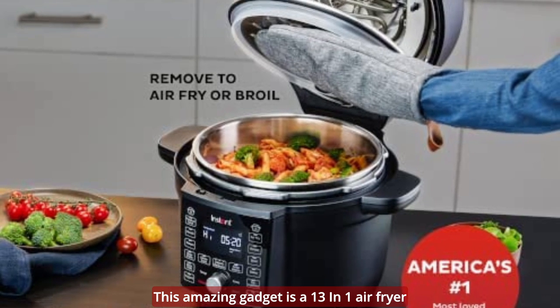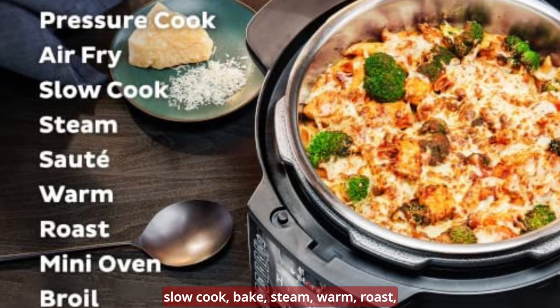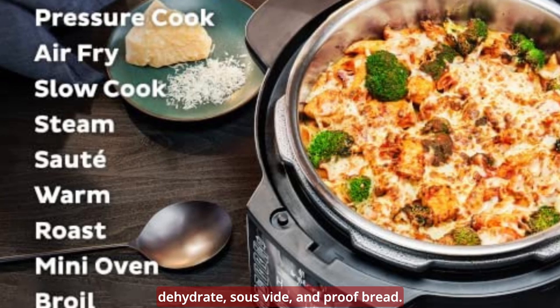This amazing gadget is a 13-in-1 air fryer and pressure cooker combo that can saute, slow cook, bake, steam, warm, roast, dehydrate, sous vide, and proof bread.